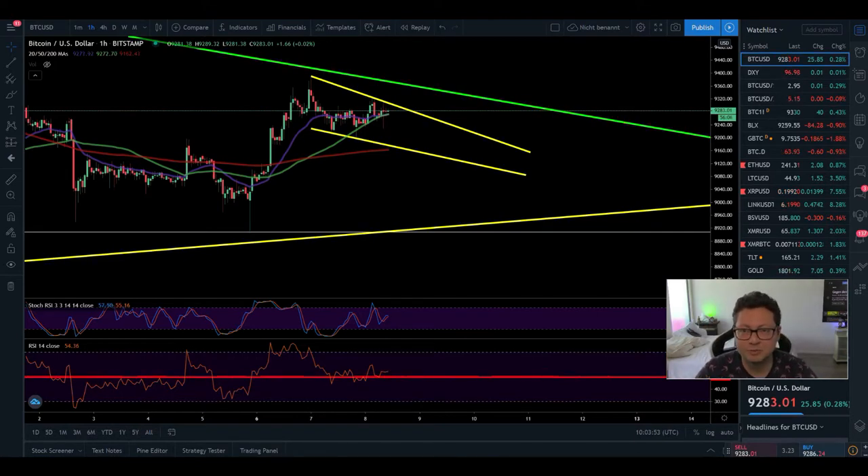Hello everyone and thanks for tuning back in. Alessandro De Crypto here. I hope you're all doing fine. Let's start with today's Bitcoin TA.